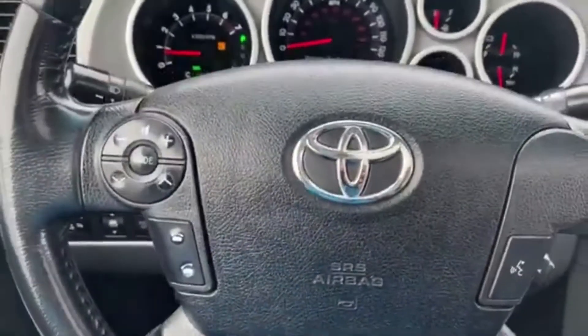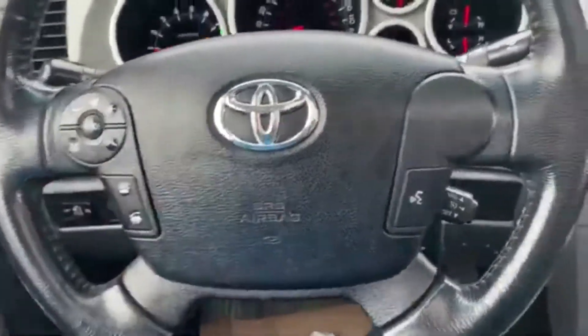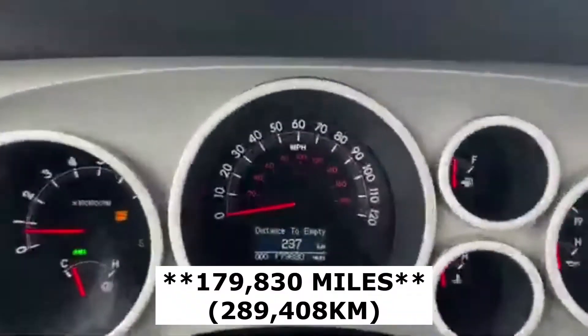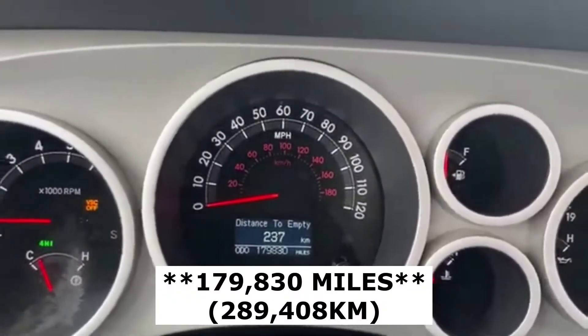On the steering wheel on the left hand side you have your audio and hands-free controls. You have your cruise control settings behind the wheel, and taking a look at the dash you can see we have about 179,000 kilometers.